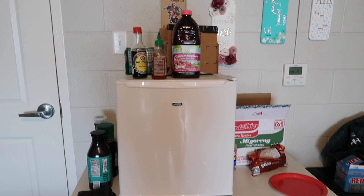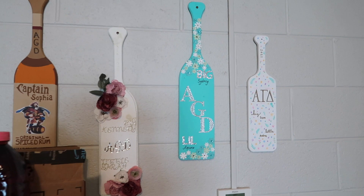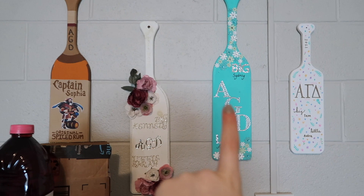This is what it looks like when you first walk in. We have a little fridge — it's kind of messy over here because we are getting rid of the stuff inside our fridge for the break since we'll be gone. But behind that are our paddles that we got. So this is Soph's, this is mine, this is Upsara's, and this is Audra's.